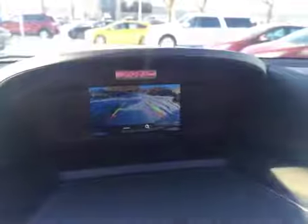Up there you've got your backup camera. You've got your floor mats. This is a hard top.